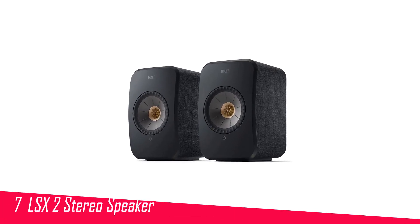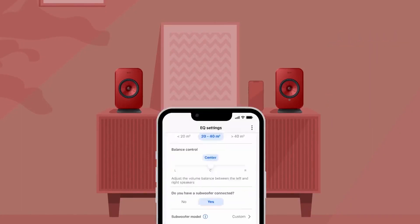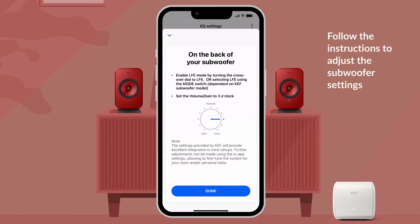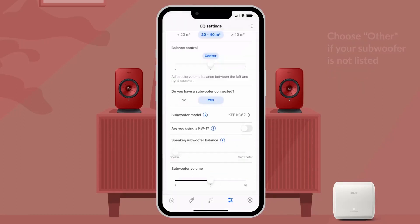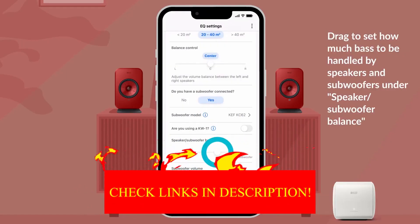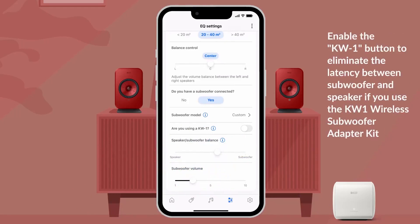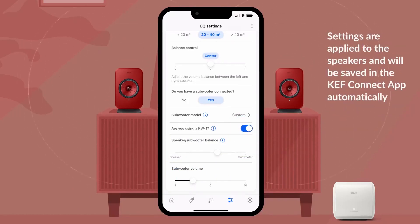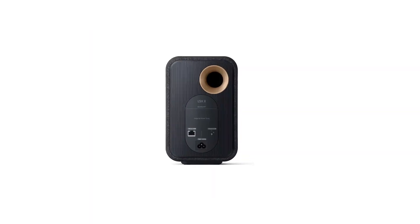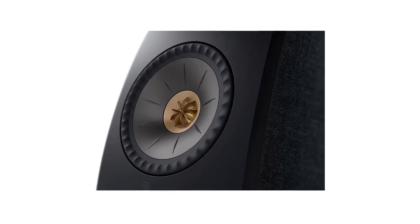Number 7 in my list is the KEF LSX2 Stereo Speaker. These little speakers have a pretty big price tag, but these aren't just a pair of speakers. There's HDMI ARC and USB-C, Ethernet, analog and digital inputs here. And there's a pre-out for a subwoofer and Cat5 for wiring a pair together. If you do decide to wire them up, you get up to 24-bit/384 kHz and DSD 256. Wireless connection downsamples to 24-bit/48 kHz. The sound quality on offer from the KEF LSX2 is spectacular, with rich mids, detailed highs, and surprisingly punchy bass for speakers so small. And you can always use that subwoofer out if you need more low-end thump.